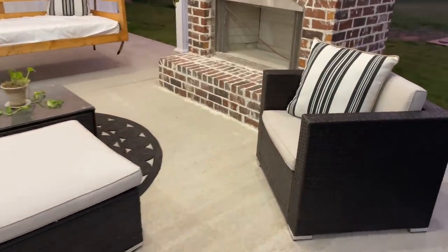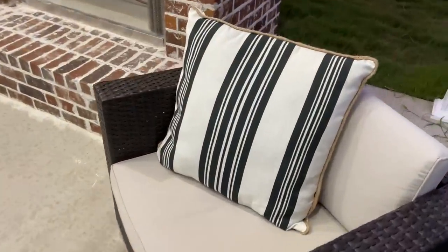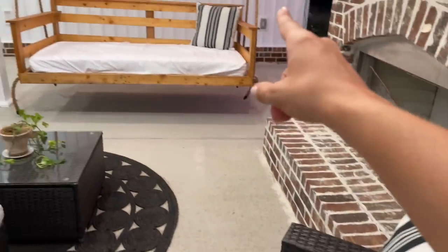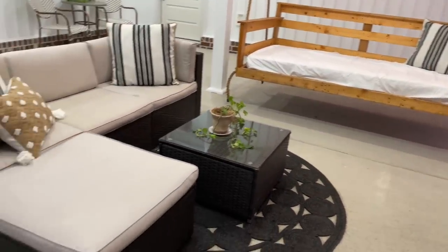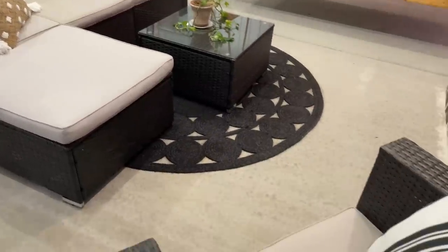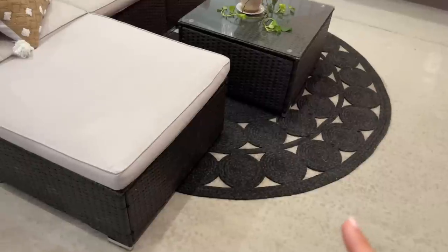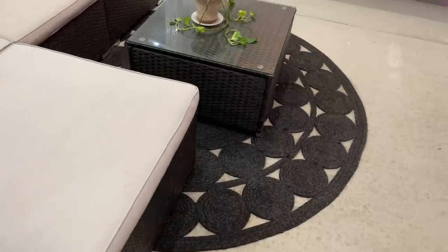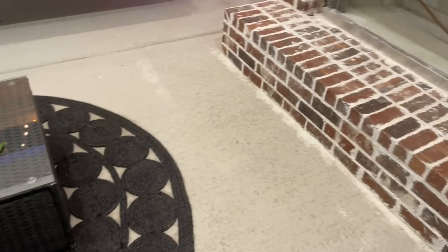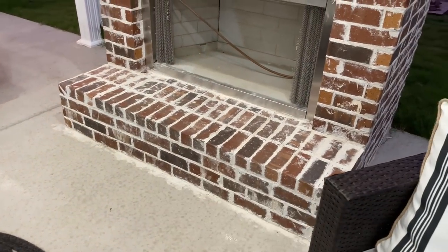I did get these pillows from Lowe's and I absolutely love them. I thought I really liked them lying in the back of the swing, but I think I just like them on my little couch and chair set better. And then this rug I got from Target last year, or maybe two years ago. I also wanted to put just a few things on the mantel, probably not much.